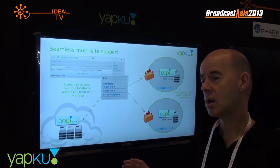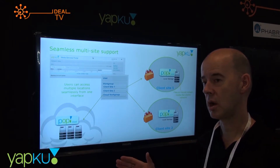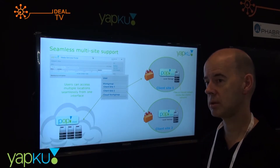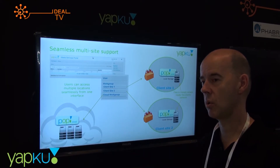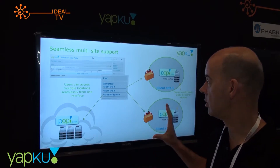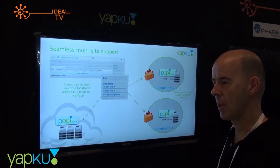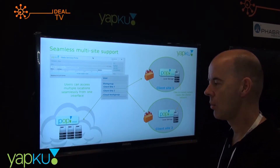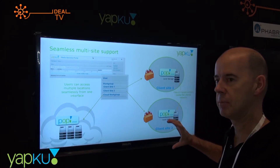We then offer file-based QC services where we take the transcoded files, QC them to the customer's required templates and specification, then produce finished media and QC reports. We can either deliver them on hard drive depending on volumes, or we can use our POP infrastructure. We have a file delivery infrastructure called POP — it's a service based on a 1RU server that we install on client sites for a flat fee per month.